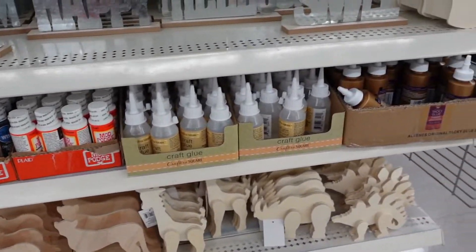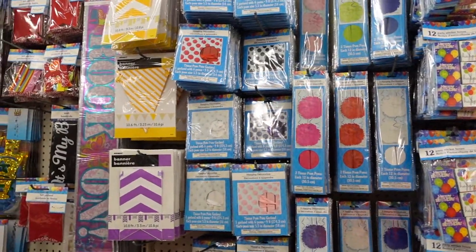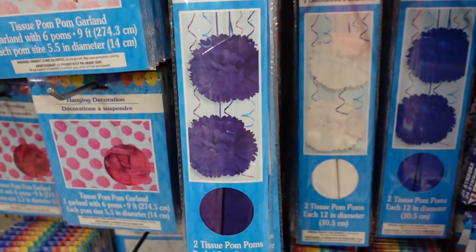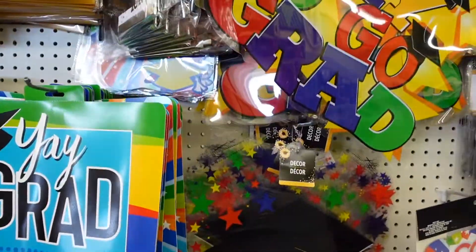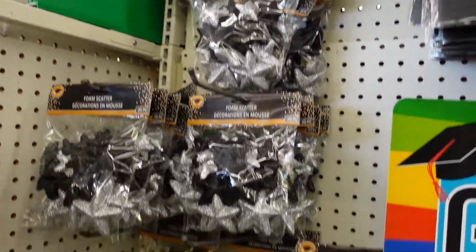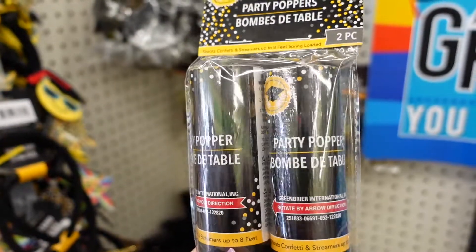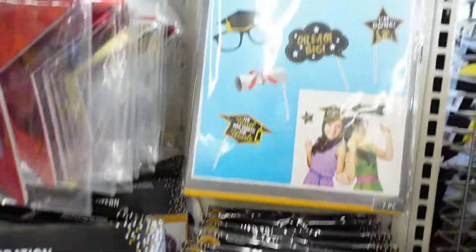They have some cute little wooden signs over here and I think you can paint them. They always seem to have new stuff in the party aisle — they've got some hanging decorations, more hanging decorations, and a whole graduation section with all kinds of stuff, signs, little foam stars, a cute little hat, some poppers, cute hanging decorations, and some sticks.